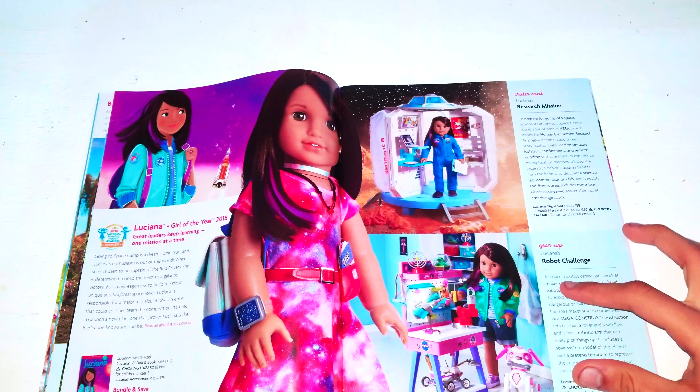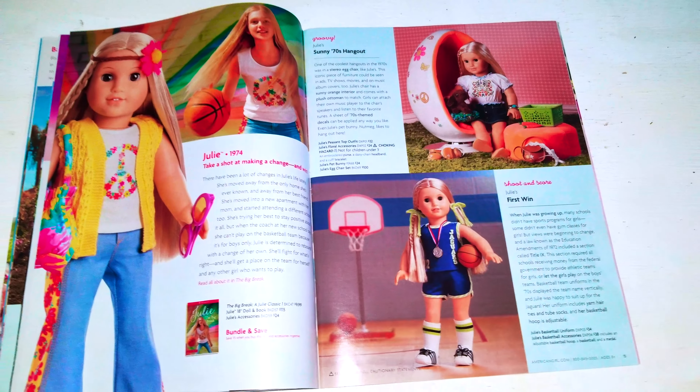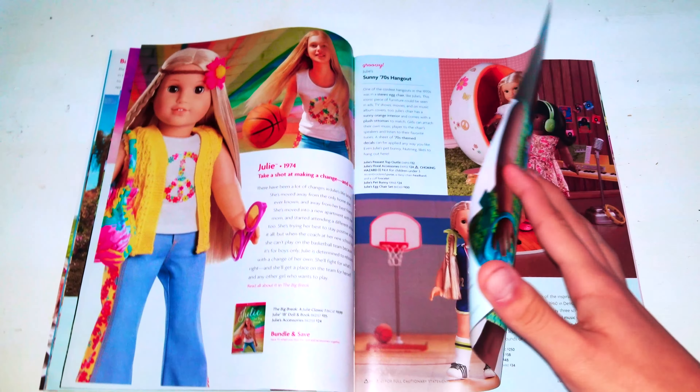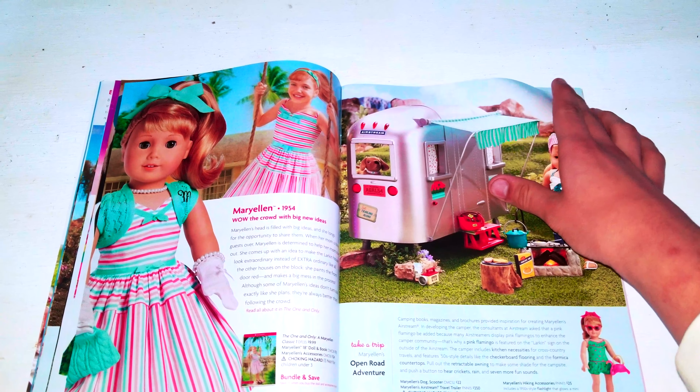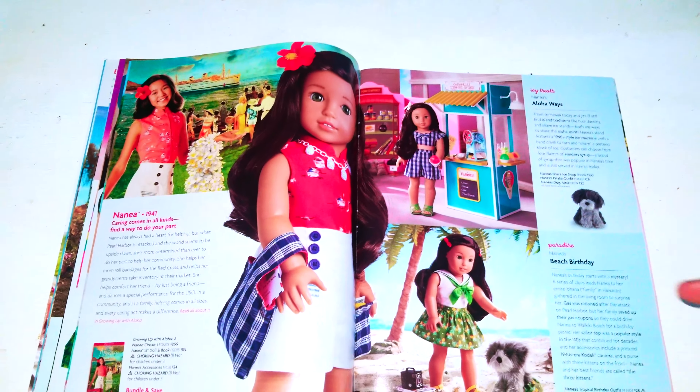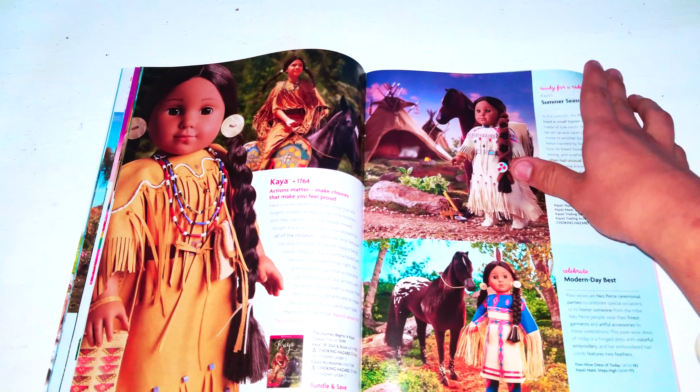Eventually we have Julie from 1974. We get Melody, Marilyn, Dania, and we have Kaya and Byron.